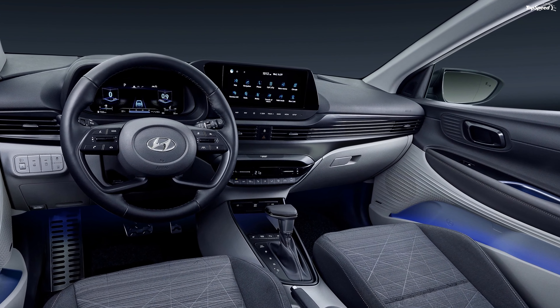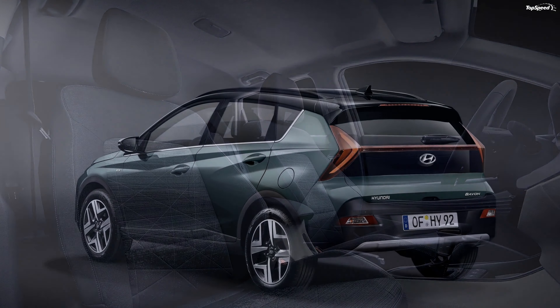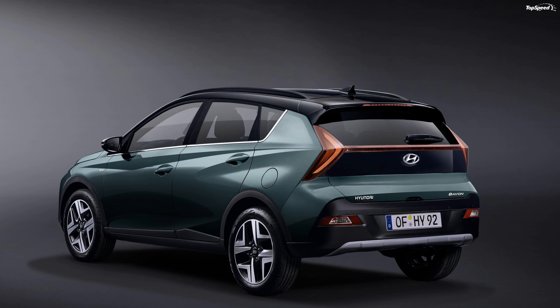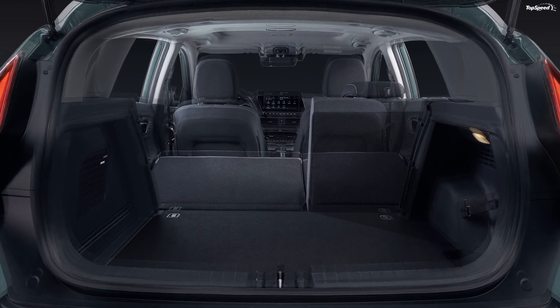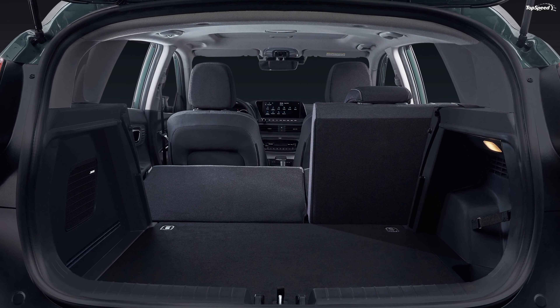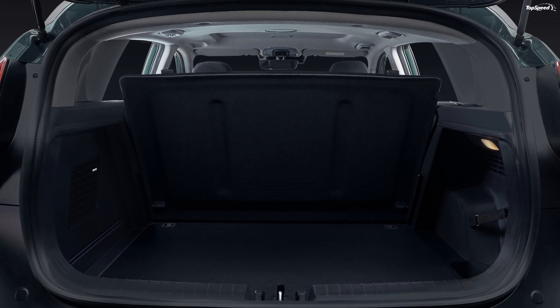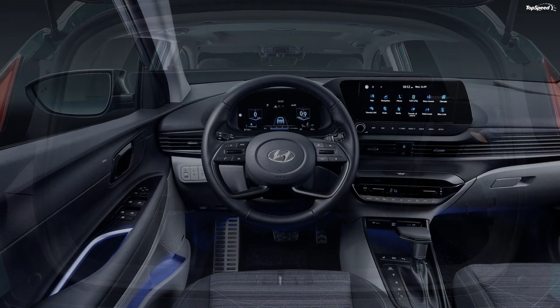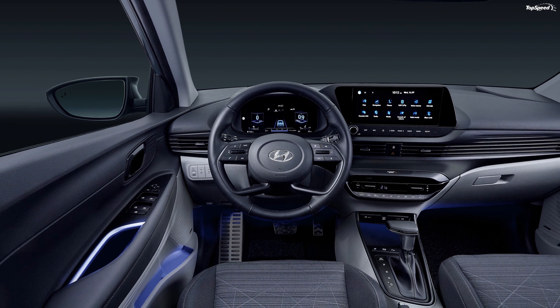We expect the new Bayon to make its market debut in the summer of 2021, although Hyundai is tight-lipped on this topic, as it is when it comes to pricing. If we were to offer an educated guess, the Bayon could start from around 20,000 euros in Germany. If you liked this video, please share your thoughts in the comments below and don't forget to hit the subscribe button.